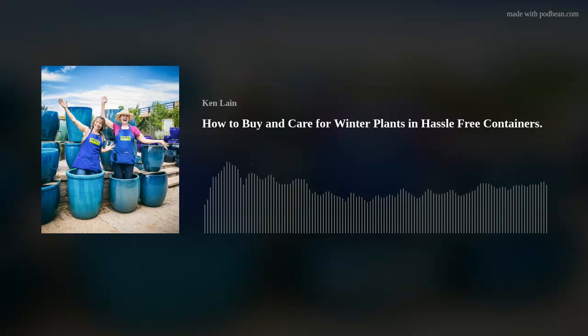Welcome to The Mountain Gardener with your host Ken Lane. Gardening can be challenging, but with Ken's tips, tricks, and local advice, you'll reap huge rewards. Now welcome your host, Ken Lane.